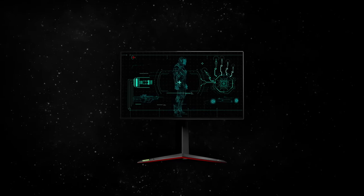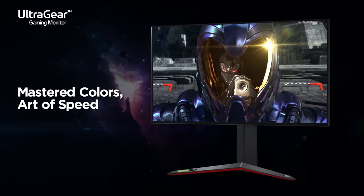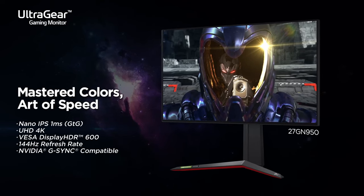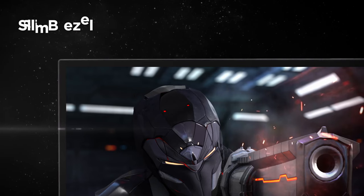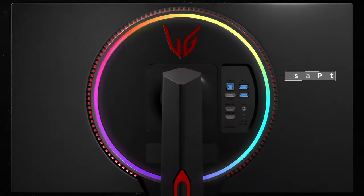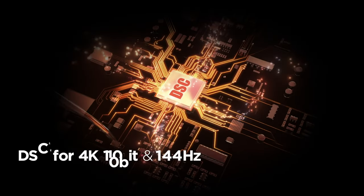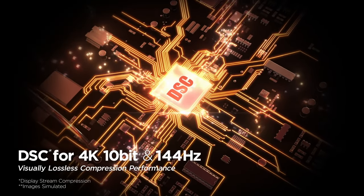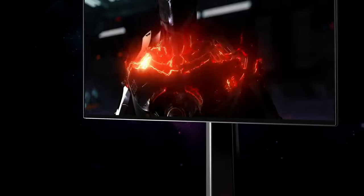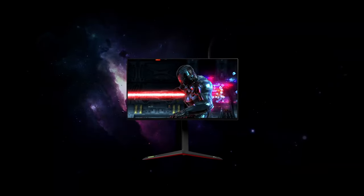If you are considering a slightly more premium option, then check out the LG 27GN950. It's a good choice when priced below $600. There is a newer version named the 27GP950; however, the differences compared to the older 27GN950 are relatively minor, so spending an additional $100 plus dollars doesn't seem like a good idea to me.